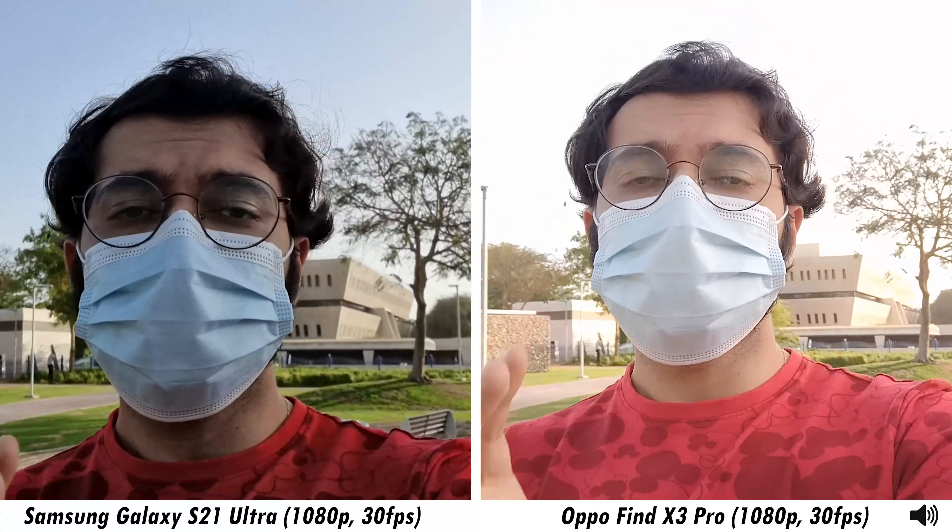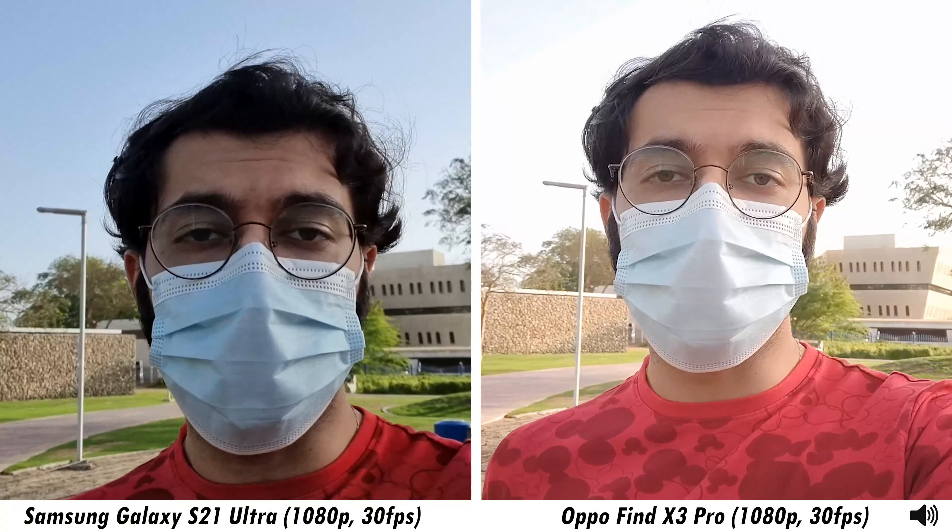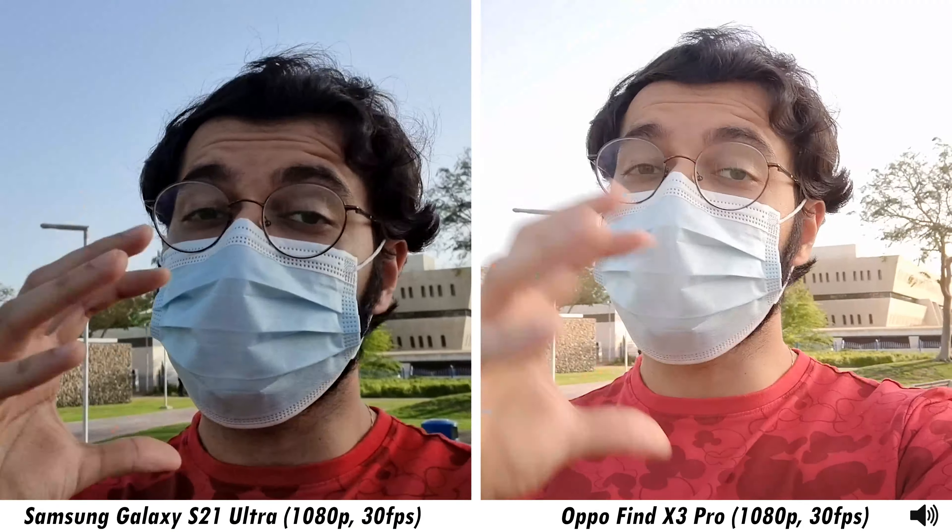How's it going guys, Vaibhav here from GN Tech, and welcome to a camera comparison between the Samsung Galaxy S21 Ultra and the Oppo Find X3 Pro. This is from the front-facing cameras of both smartphones — 4K 60fps from the S21 Ultra, whereas it's 1080p 30fps from the Oppo Find X3 Pro.